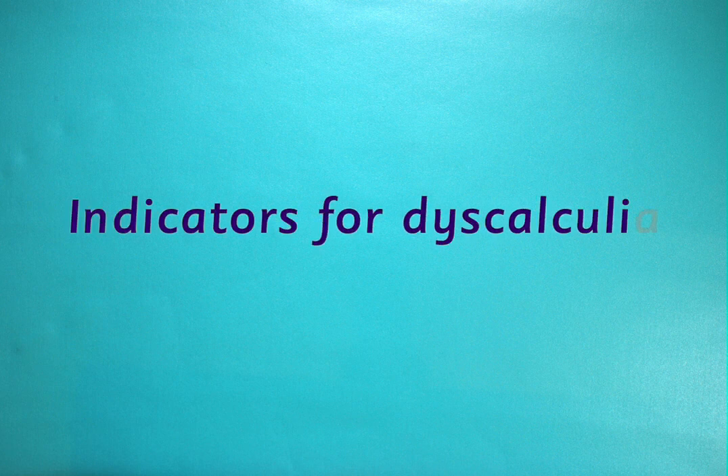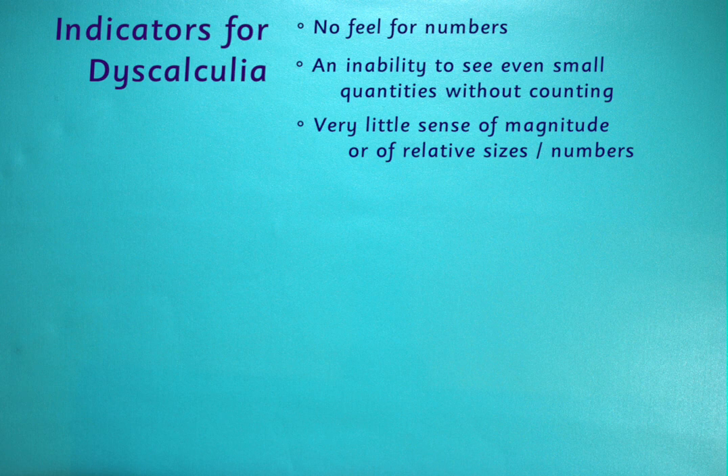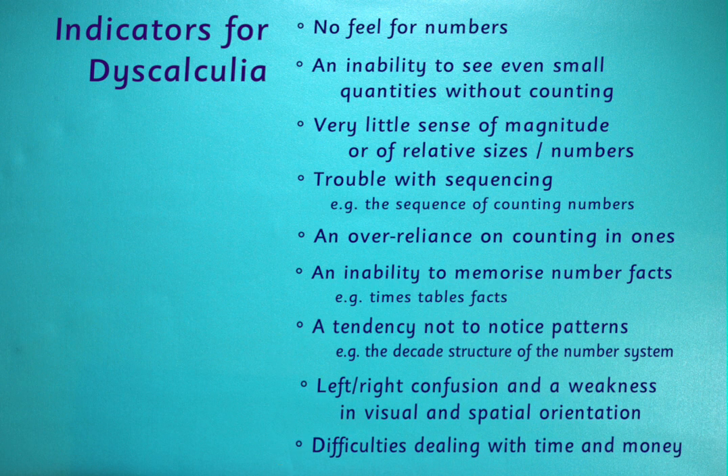Let's recap some of the indicators for dyscalculia: no feel for numbers; an inability to subitise or see even small quantities without counting; very little sense of magnitude or of relative sizes of numbers; trouble with sequencing; an over-reliance on counting in ones; an inability to memorise number facts — for example, times tables facts are notoriously difficult for dyscalculic children to remember. There are also other indicators: a tendency not to notice patterns, such as the repeating decades of the number system; left-right confusion and a weakness in visual and spatial orientation; and difficulty reading the clock and dealing with time and money.